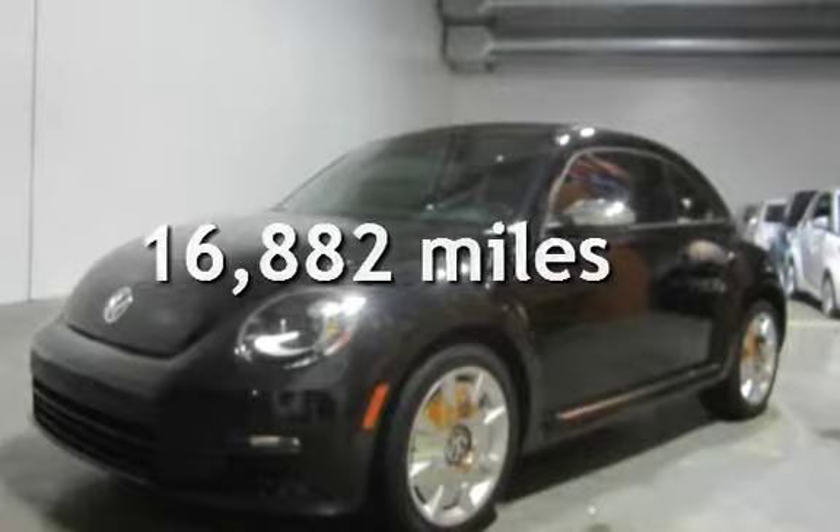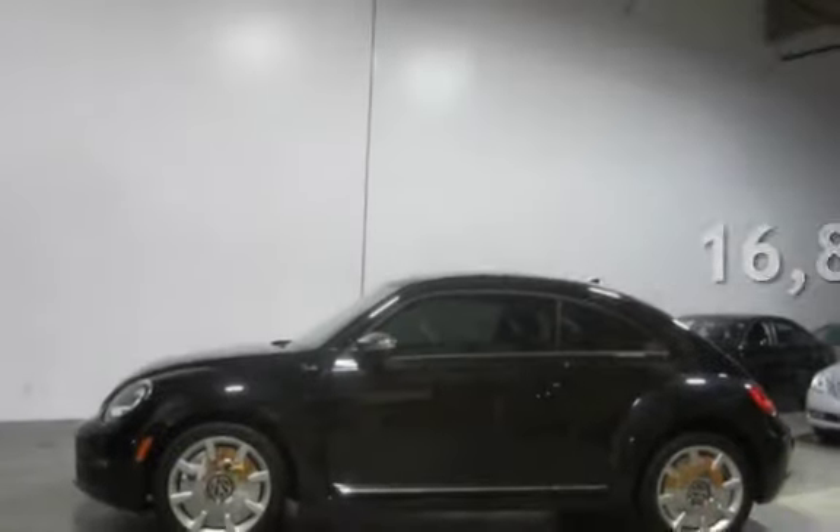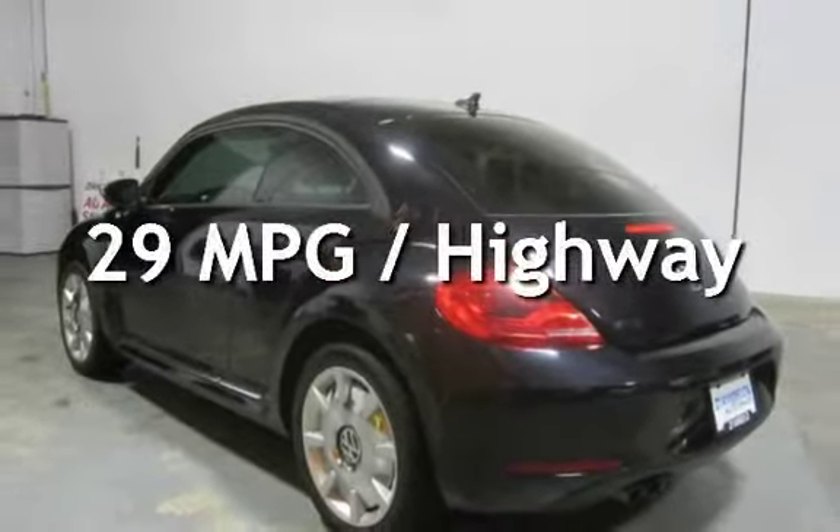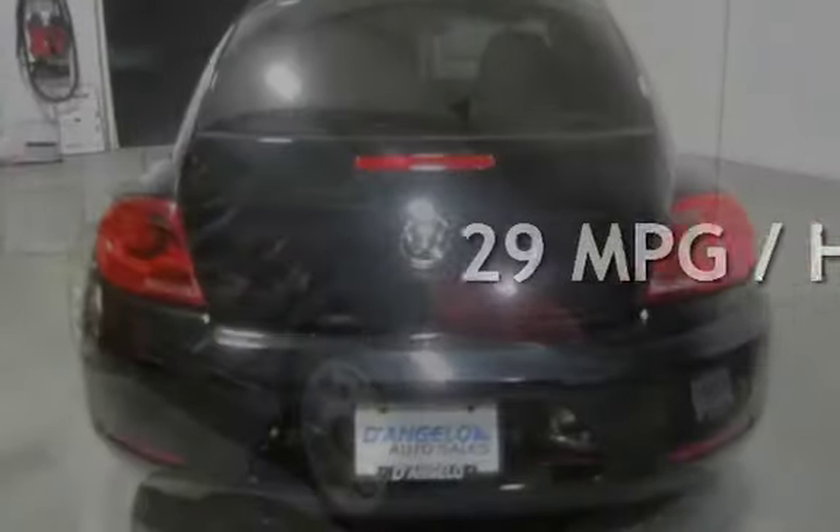This Volkswagen is a great value with less than 17,000 miles on the odometer. Estimated fuel economy for this vehicle is 22 miles per gallon in the city and 29 miles per gallon on the highway.